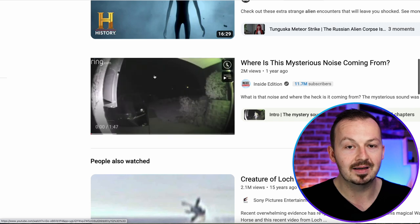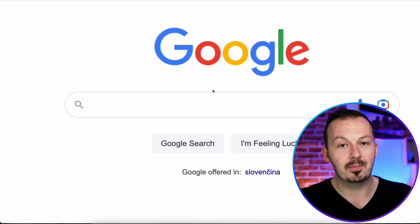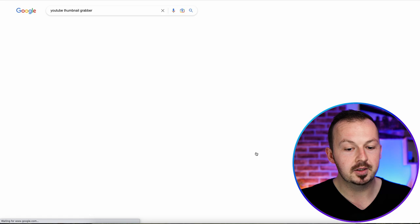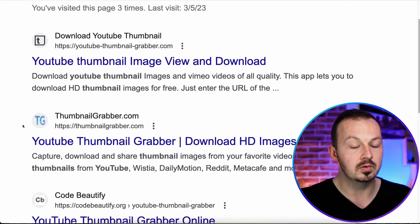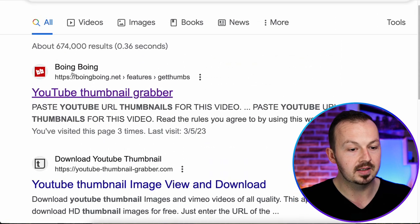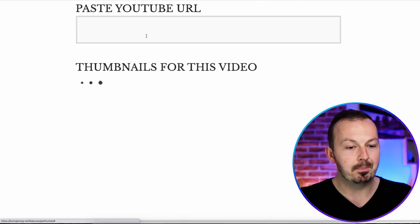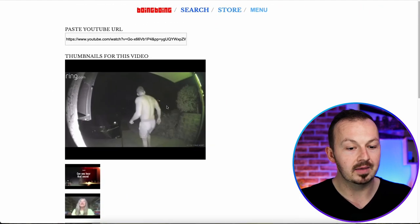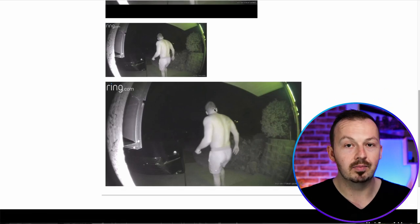Once you copy the link, go to google.com and search for YouTube thumbnail grabber. Go to one of these websites that you can use to download the thumbnail of the video. I like using boingboing.net, so I'm just going to use that in this video. All you need to do is paste the link into the URL field and it's going to grab the thumbnail for you. You want to grab the thumbnail with the highest resolution without the black borders.